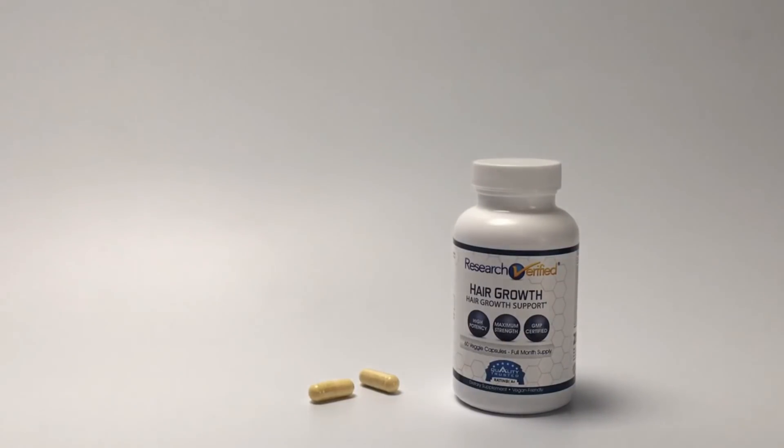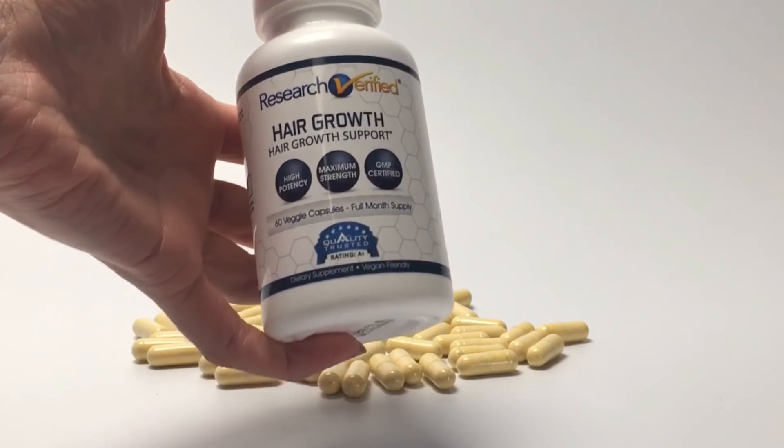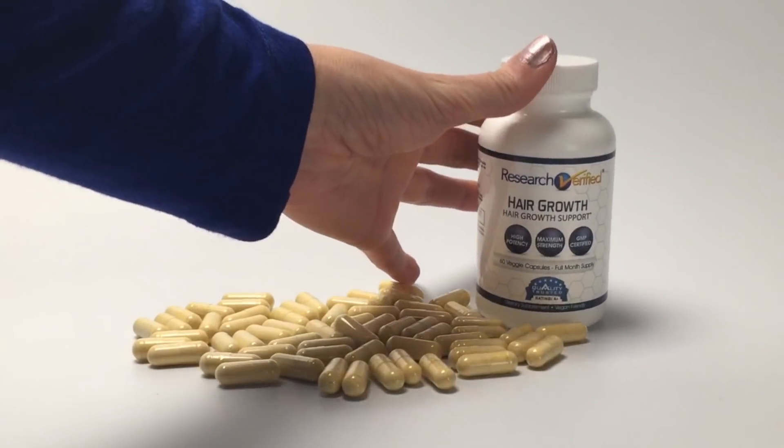Independently tested, Research Verified is manufactured in the USA in an FDA-registered, GMP-certified laboratory. Plus, they have a money-back guarantee, no questions asked. Buy Research Verified Hair Growth Supplements at the link in the description.